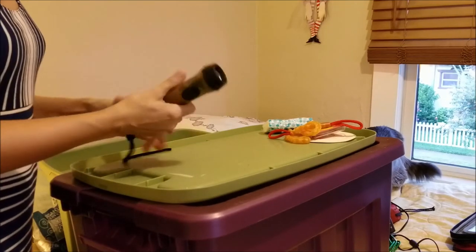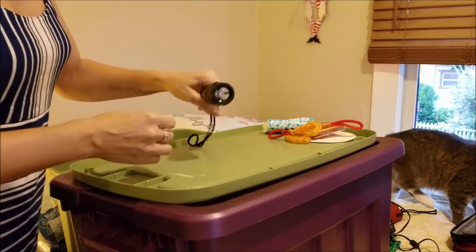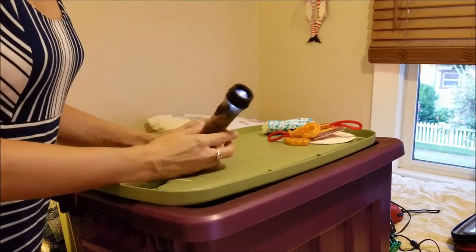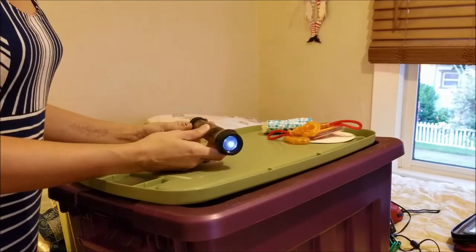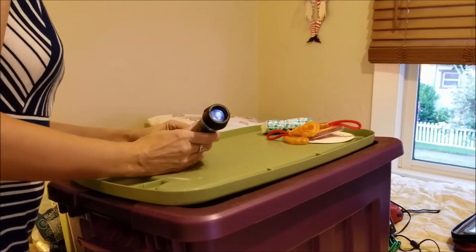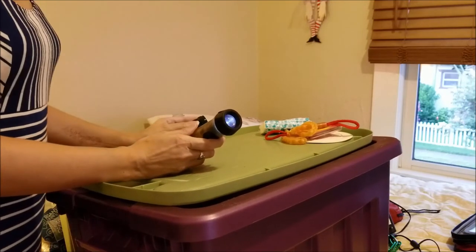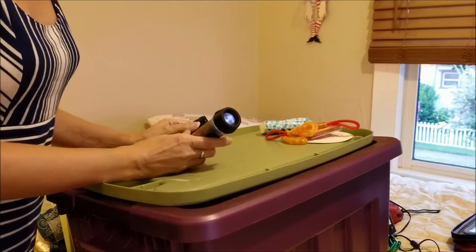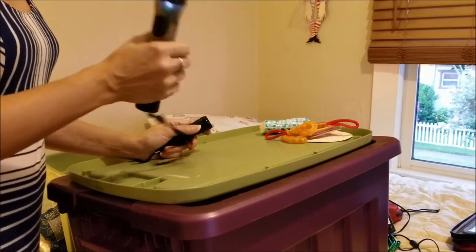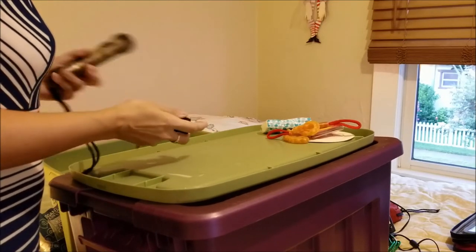I have this flashlight that works by kinetic energy — you shake it for a while and the kinetic energy turns into electricity. But that's kind of a pain, so I'm going to rethink that as well. I probably need to get more D batteries for my lantern and mag light — this is a good exercise for me to realize that. Anyway, I'm putting the kinetic flashlight in my maybe pile.